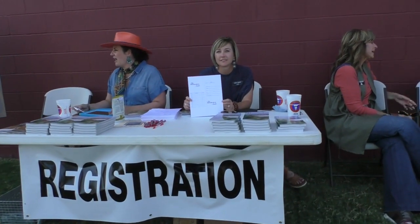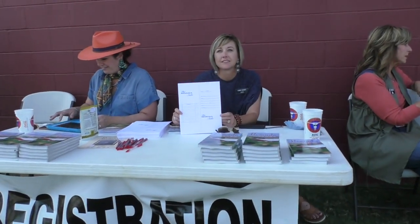Over here by the sale barn we have a registration desk, and I bet these ladies can tell us everything we need to know about when we come and want to buy a horse. All you have to do is stop by our sale office or come by our registration desk — we're set up outside today.